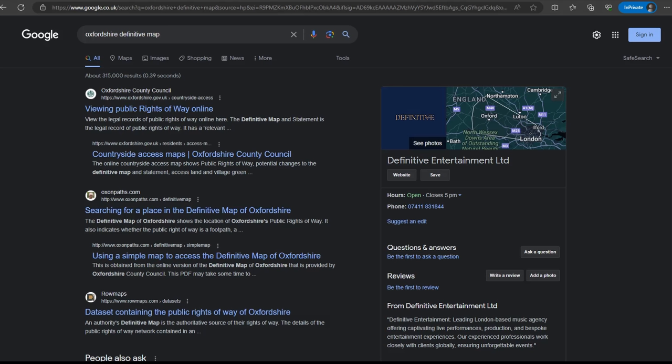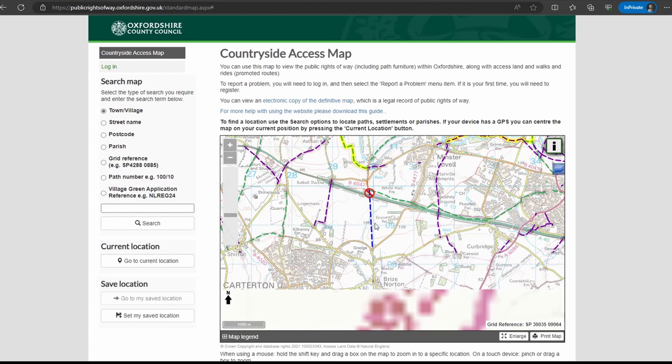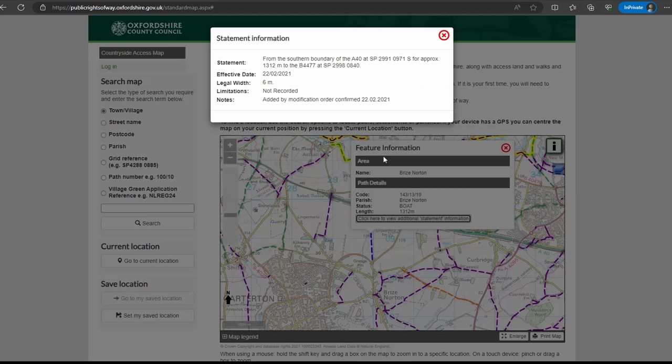Every local authority has to host one, and it will differ between whether they're available online, whether they are legally correct online, or whether you have to go to your local authority's offices to view a physical paper map. If you pop your county in and give it a click, you'll be taken through to something that probably looks a bit like this. In the case of Oxfordshire there's a nice colourful map — blue dashes represent byways open to all traffic, and if you give them a click you'll get plenty of useful information about the byway: length, name, and in the additional statement information there'll be elevations and anything else you need to know.